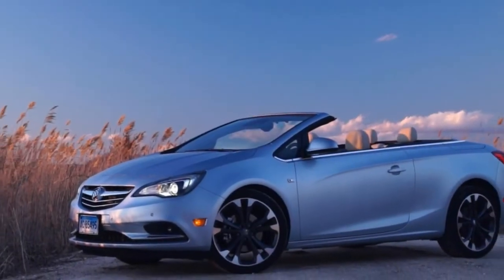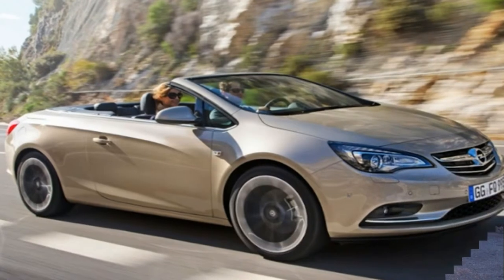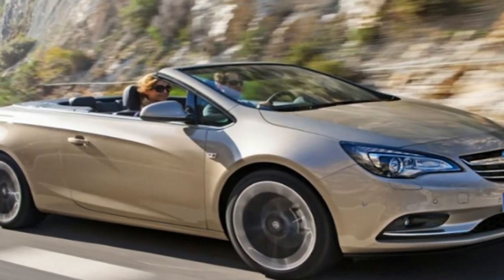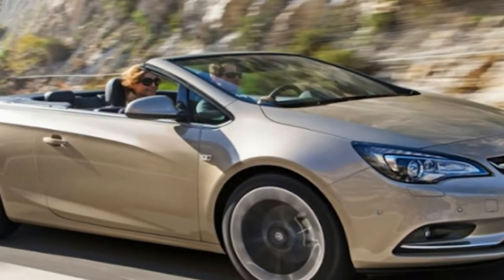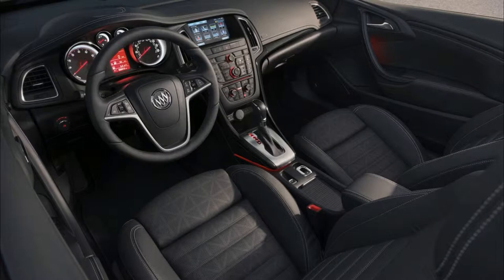There's more than meets the eye with the 2018 Buick Cascada. The stylish, sedate drop-top is hardly a reboot of the old Riviera. Instead, Buick parent General Motors plucked the Cascada from its European Opel lineup and brought it to America, where it is one of the least expensive convertibles on the market.